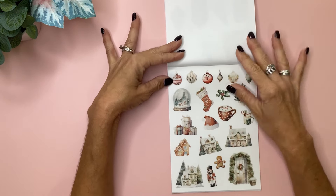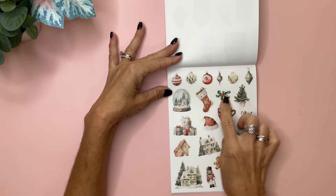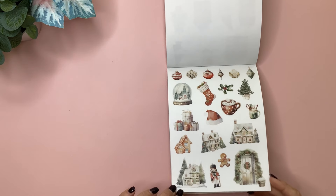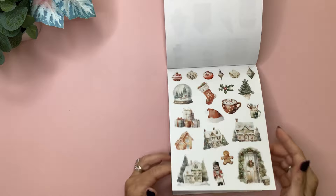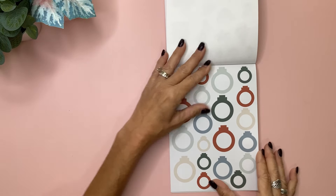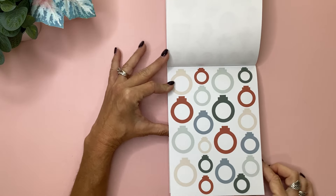This group is so pretty too — it's like a watercolor kind of vintage vibe. We've got the beautiful vintage ornaments, a little snow globe, stockings, presents, little gingerbread houses, even a nutcracker, and some more cocoa. There's the second page of that. And I love when she includes these round functional circles that are shaped like Christmas ornaments in all different sizes.